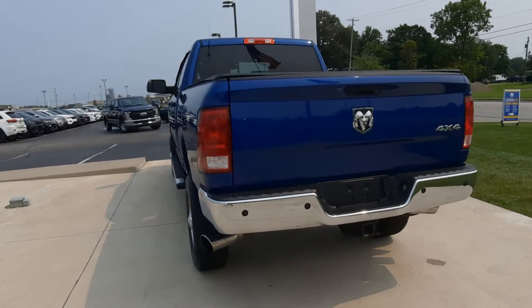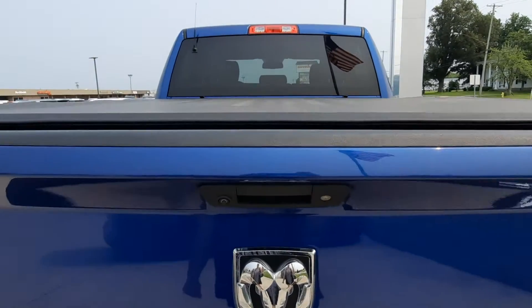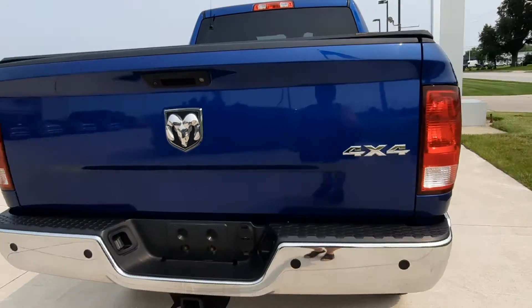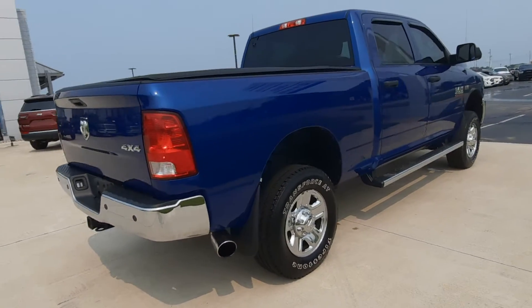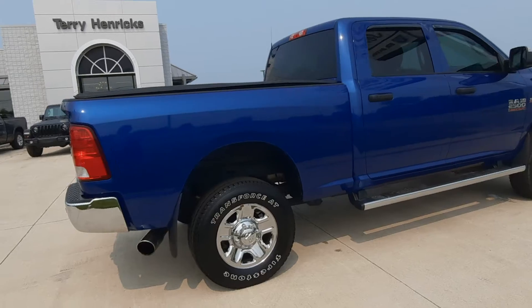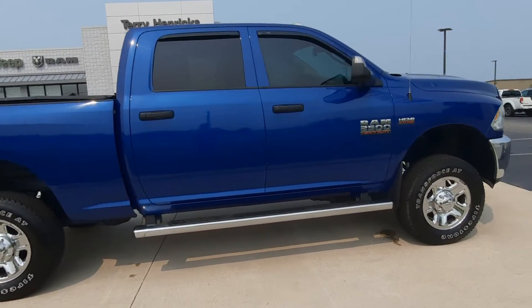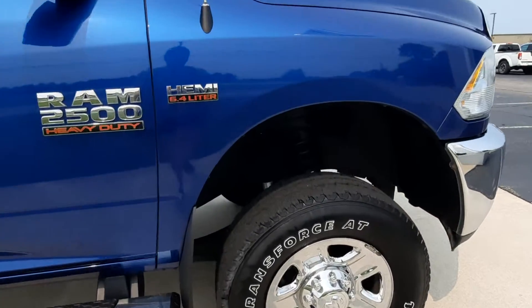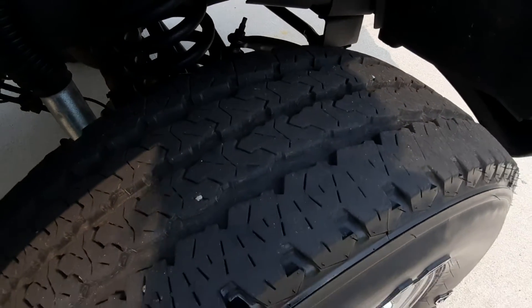This one does have a towing package, tonneau cover, and it is four wheel drive. It looks good along the outside, and the tires are in decent shape — there's an example.